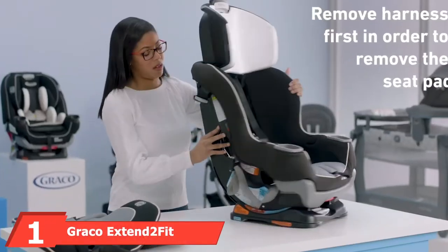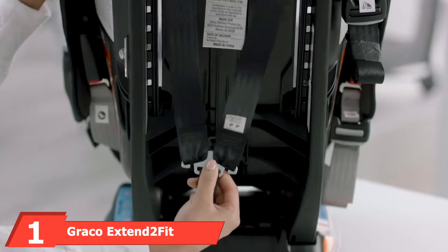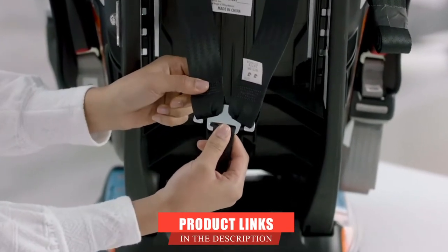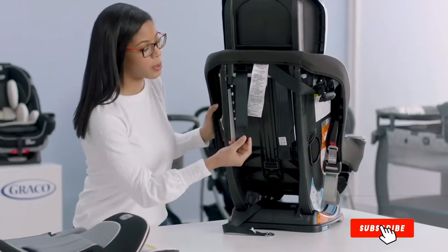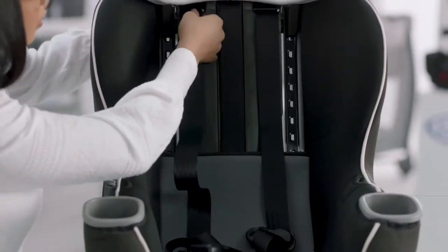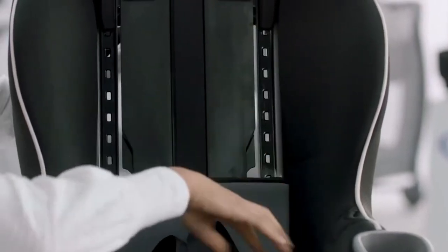At the first position of our list, we have the Graco Extend to Fit Convertible Car Seat. You are in for a treat with this product. With over 50,000 happy buyers, there's no doubt that this car seat, designed by Graco, is the number one choice for all parents. Available in a plethora of color options, let's see what it has to offer.